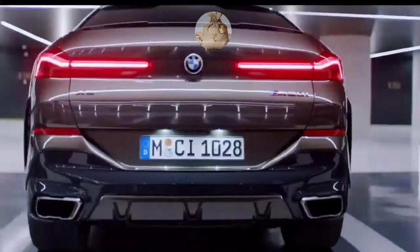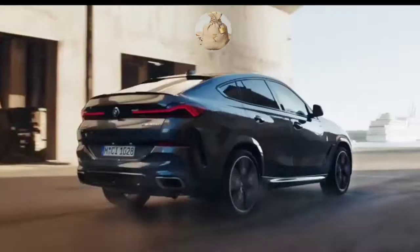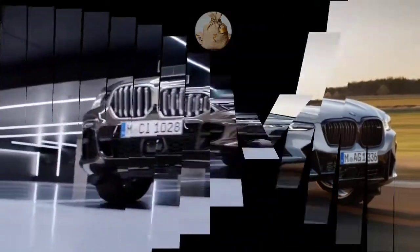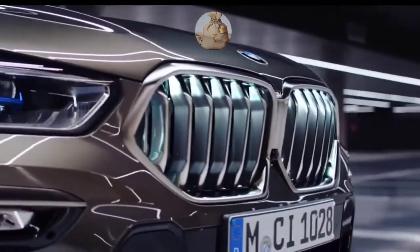Hi guys, welcome to my YouTube channel Pro Vlog. Today I'm up with a new video all about the 2022 BMW X6 Hybrid. Entering its third generation, the 2022 BMW X6 Hybrid introduced a good deal of changes by itself.